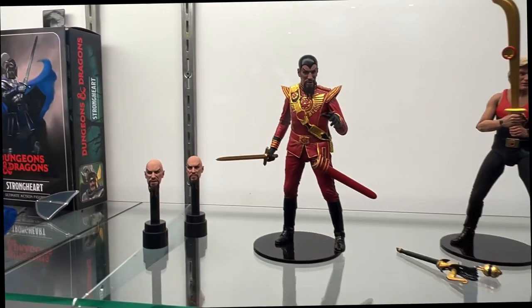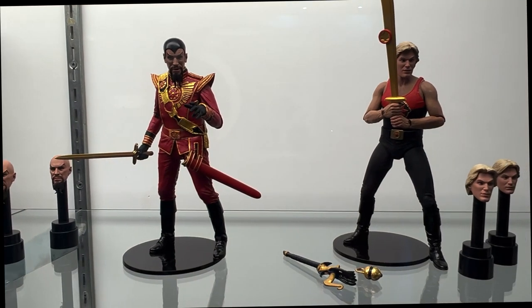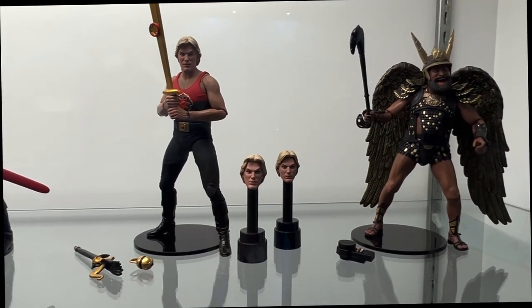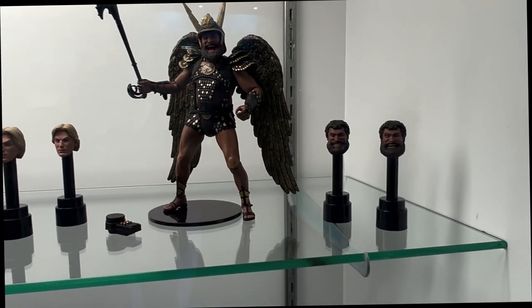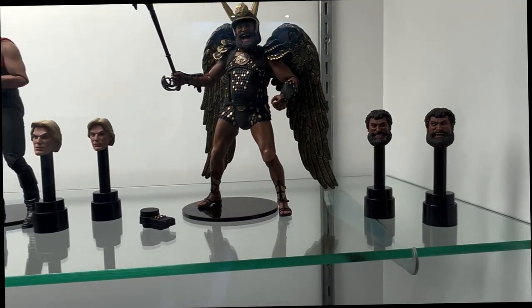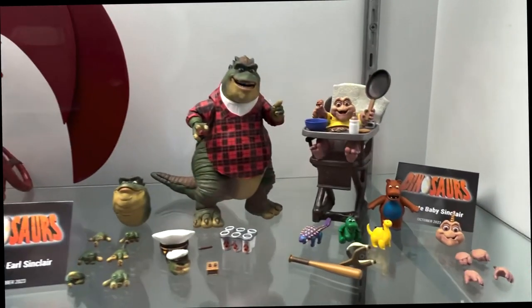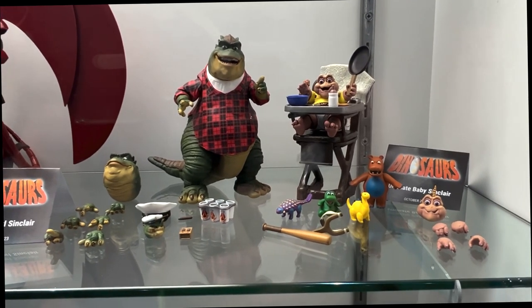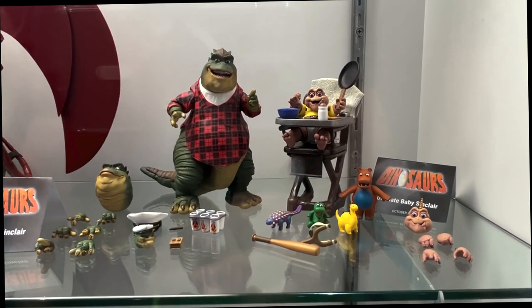Flash Gordon is a brand new license and a brand new reveal for us here at Comic-Con 2023. Our first three figures in the line are Ming in his military suit, Flash from the final battle, and Vultan. Each has multiple heads with different expressions, and Vultan actually has interchangeable helmet and hair pieces so you can switch them up for every expression. Disney's and ABC's beloved dinosaur series Dinosaurs — we've got Earl and Baby on display. We would absolutely love to do the rest of the family, but those are the first two we're showing off today.